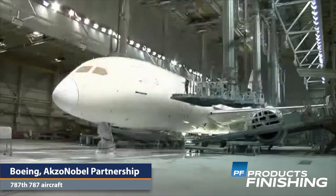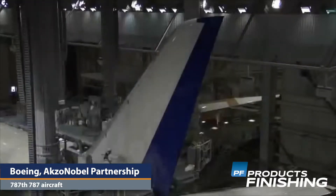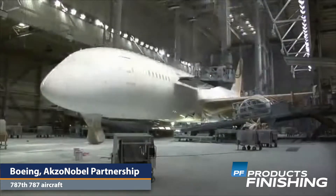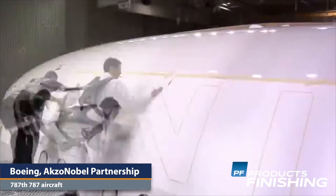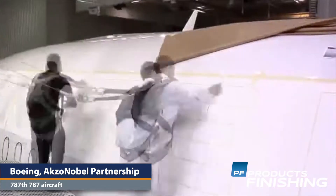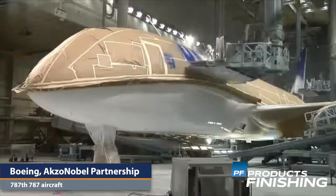Boeing has reached a milestone with its paint partnership with Axa Nobel on its 787 aircraft. The landmark 787th plane was painted in a livery for China Southern Airlines using the company's base coat and clear coat system. At the same time, Boeing recently delivered its 1,000th aircraft to be painted with Axa Nobel's Aero Der 301 and 302 paint system.